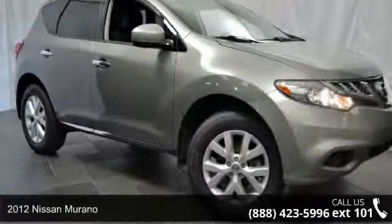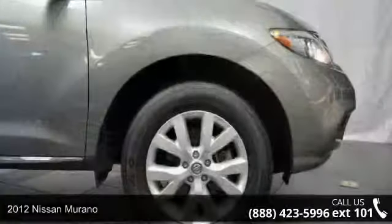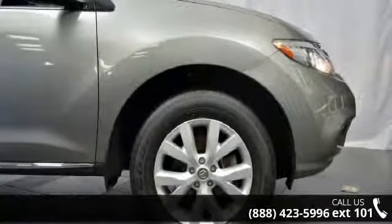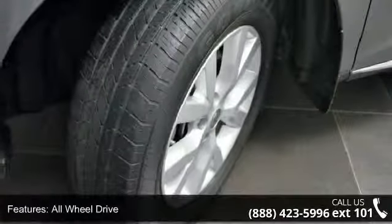Presenting the 2012 Nissan Murano. If you are looking for a first-rate auto, this one could be yours today. This vehicle comes with a reliable six-cylinder engine, connected to a smooth-shifting automatic transmission.